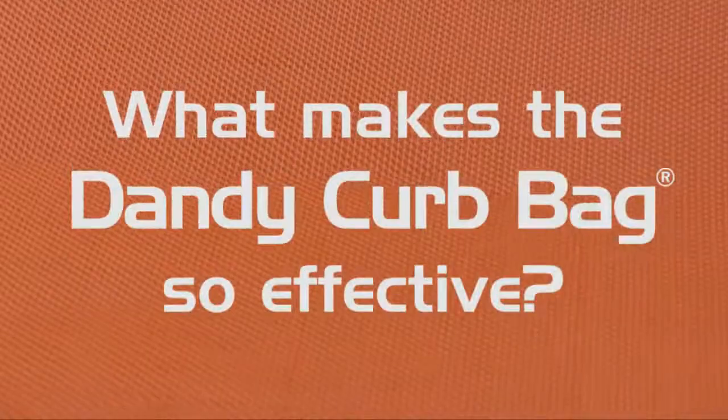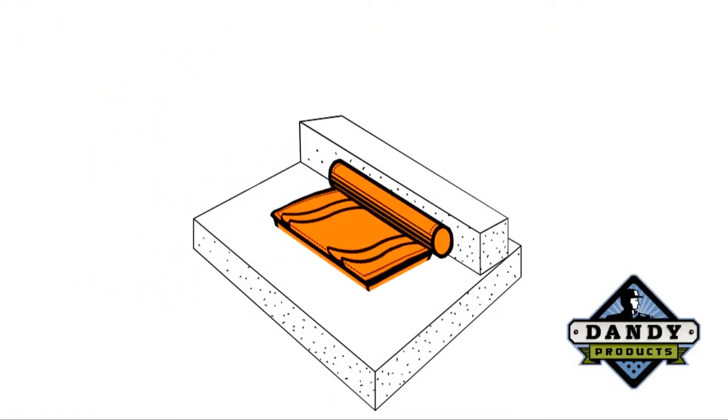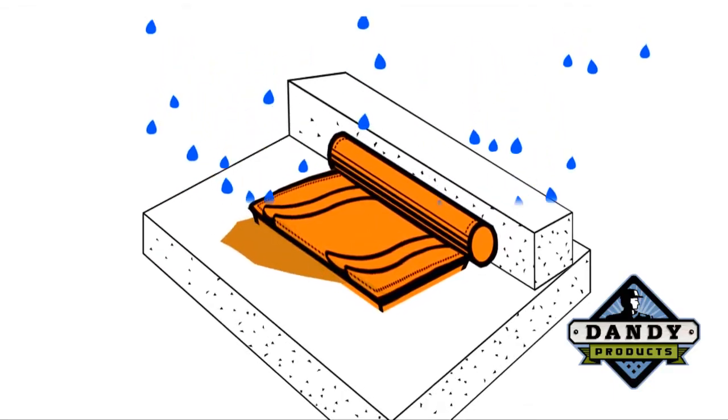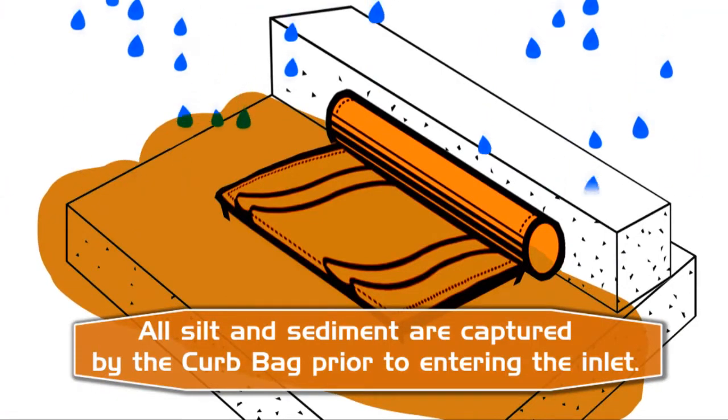What makes the Dandy Curb Bag so effective is its ability to suspend solids, forcing them to settle out of the slowed flow. All silt and sediment are captured by the curb bag, prior to entering the inlet.